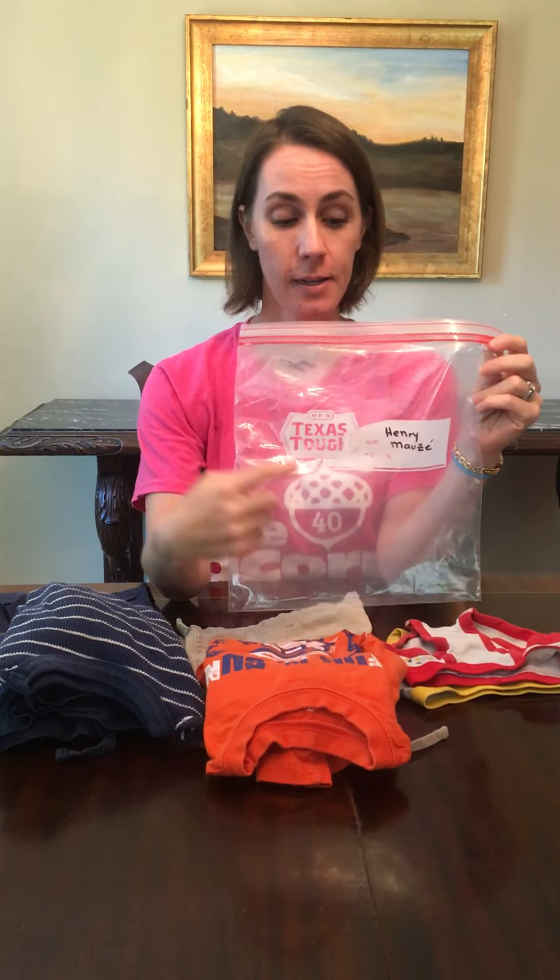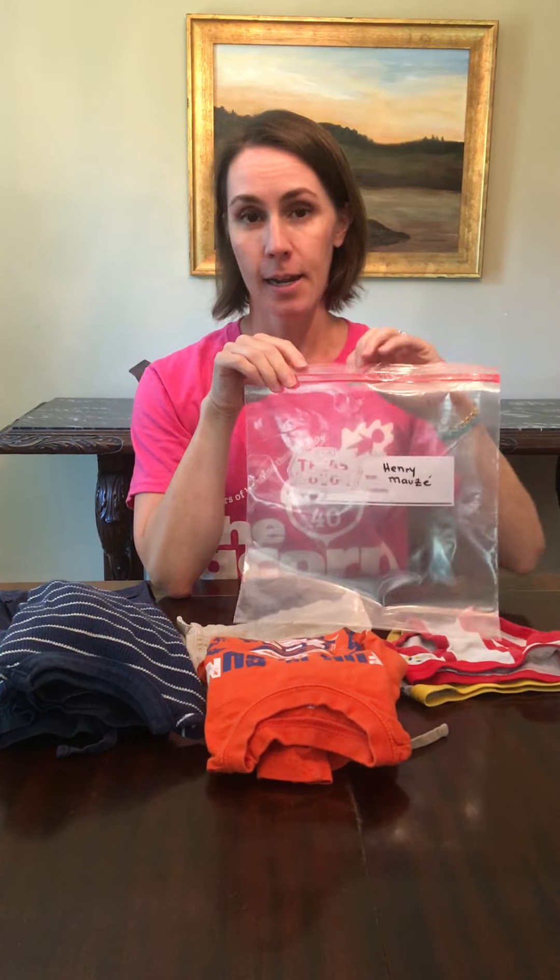Wendy asked me to show you how to do this in the most efficient way so that we're able to store everything in the space that we have. So here's my bag — it has my child's name on it. What I have for him is two pairs of underwear, a spare set of socks, a t-shirt, shorts, a long sleeve shirt, and long pants.